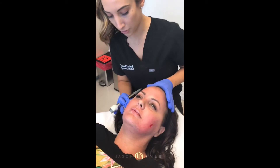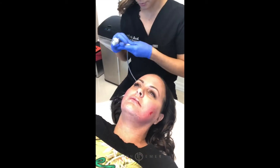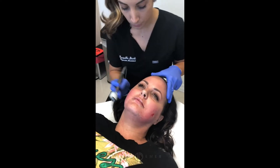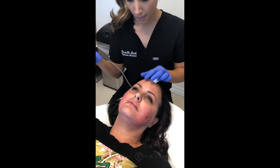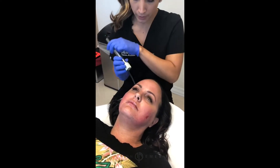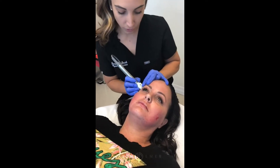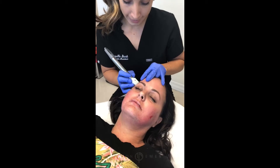We're going to complement this treatment with a Clear and Brilliant afterwards, which is going to focus more on pigment. So now we're going to start on the forehead. We're going to be doing double pulse, which means she's going to be getting two passes in one.